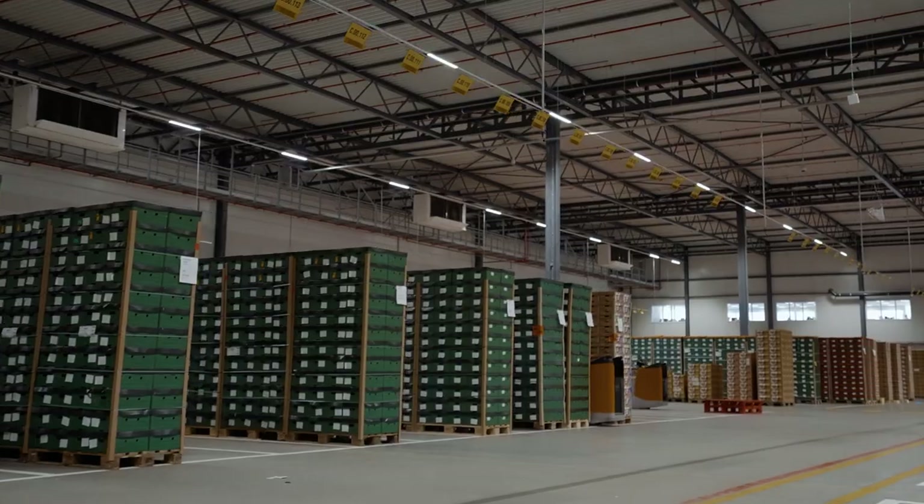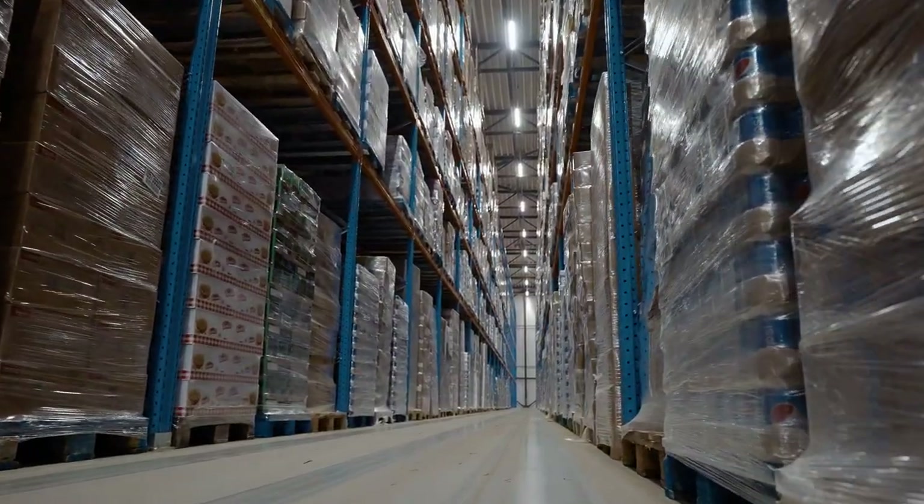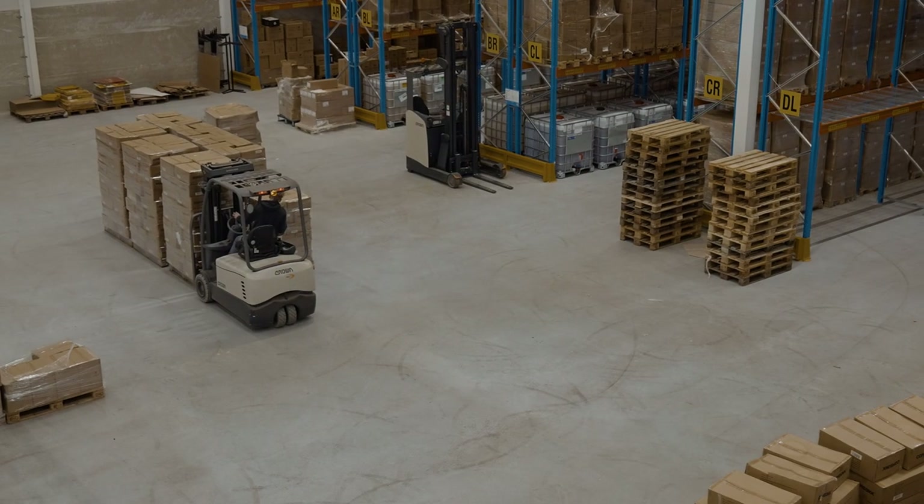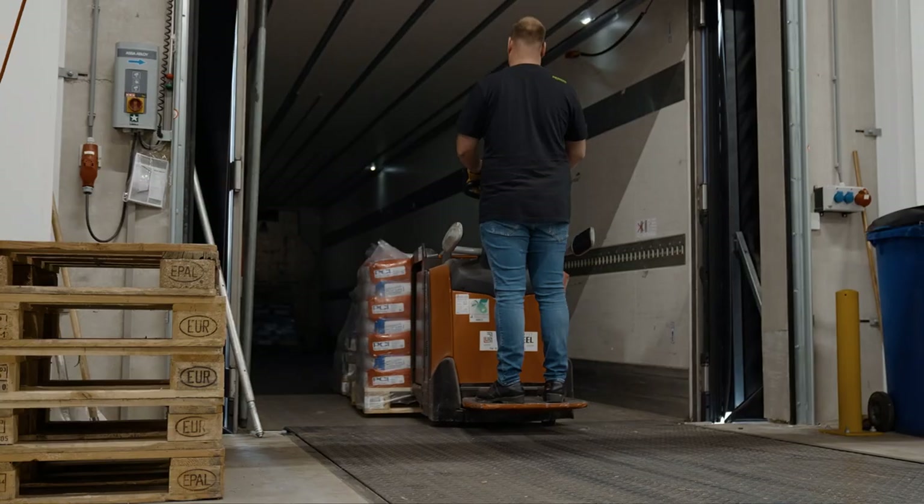Built on years of experience, Hermes International provides full warehousing support, utilizing a private infrastructure of temperature-controlled storage locations. Customized storage solutions guarantee excellent conditions for all fresh, cooled and frozen goods.